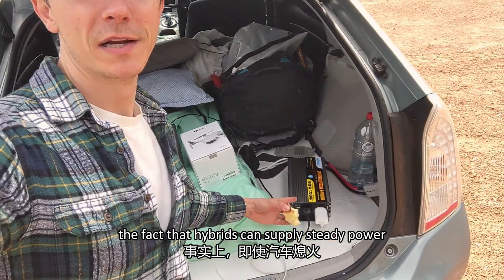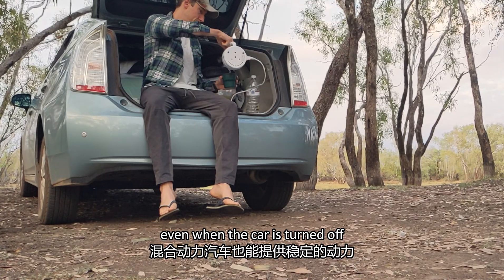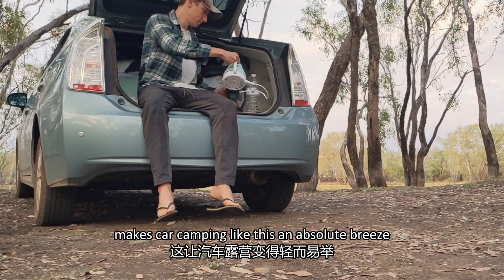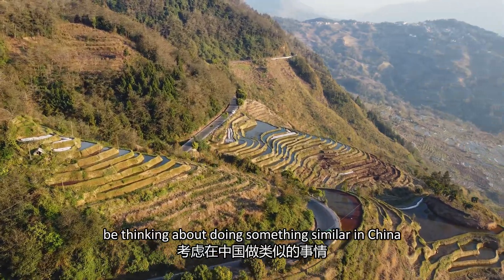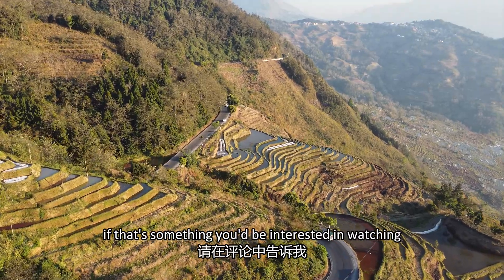The fact that hybrids can supply steady power, even when the car is turned off, makes car camping like this an absolute breeze. And I may or may not be thinking about doing something similar in China — let me know in the comments if that's something you'd be interested in watching.